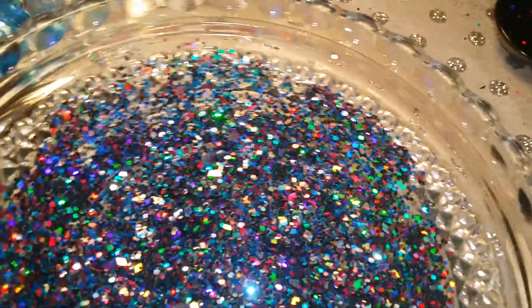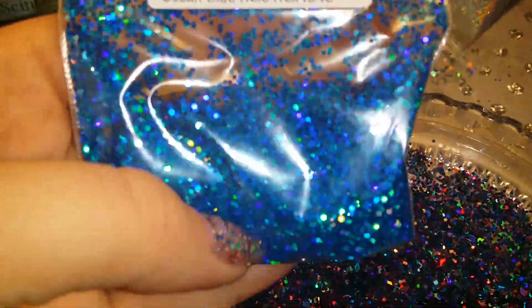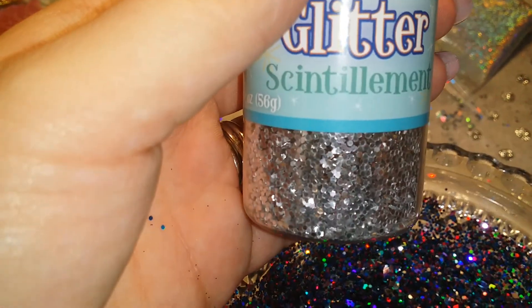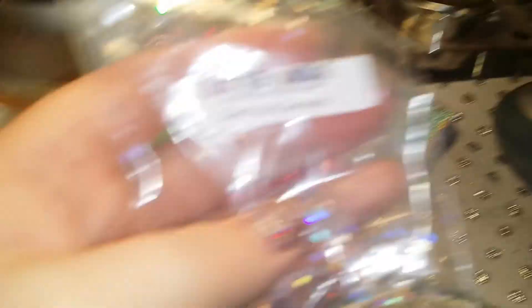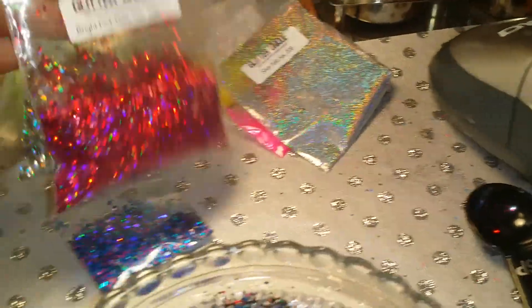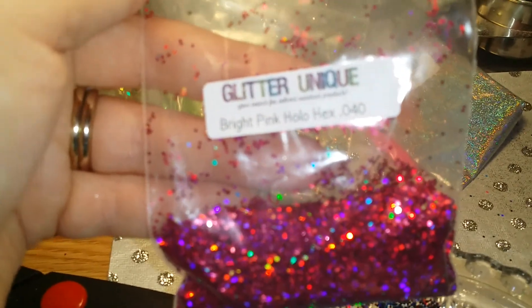It has ocean blue holo hexes, it has some of the silver glitter hexes, it has the rest of my silver holo diamonds, and it has a little bit of the bright pink holo hexes.